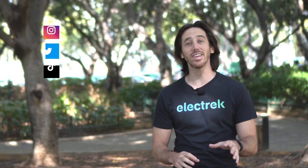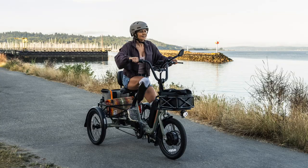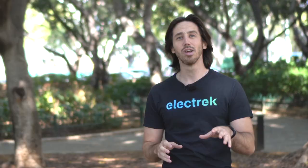Hey everyone, Micah here with Electrek, and Rad Power Bikes has just unveiled their biggest e-bike, quite literally, to date — the RadTrike. It's a three-wheeled electric bike, a tricycle, though tricycle sounds like something you rode when you were two, so let's call it a trike. The RadTrike was just unveiled a few minutes ago.